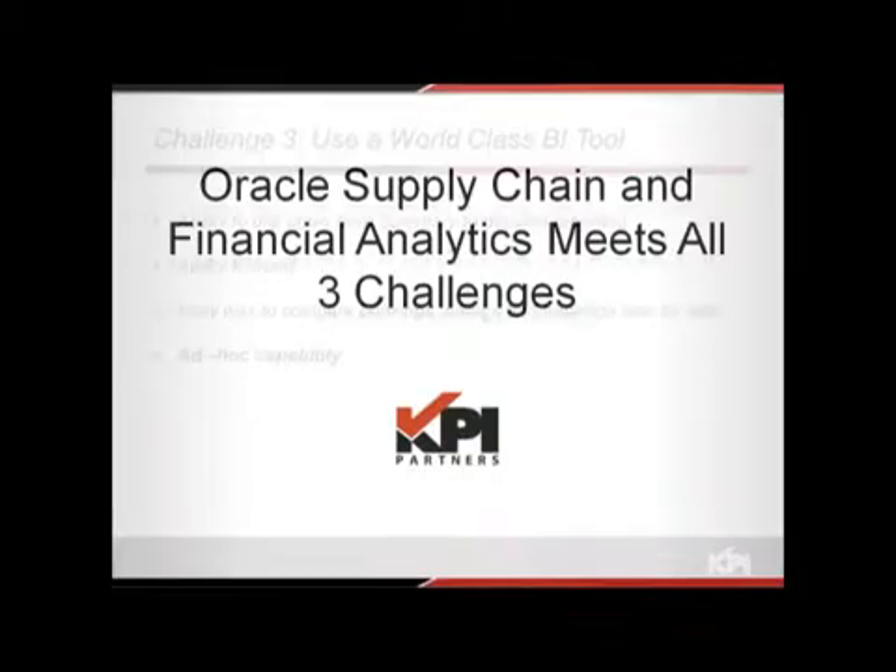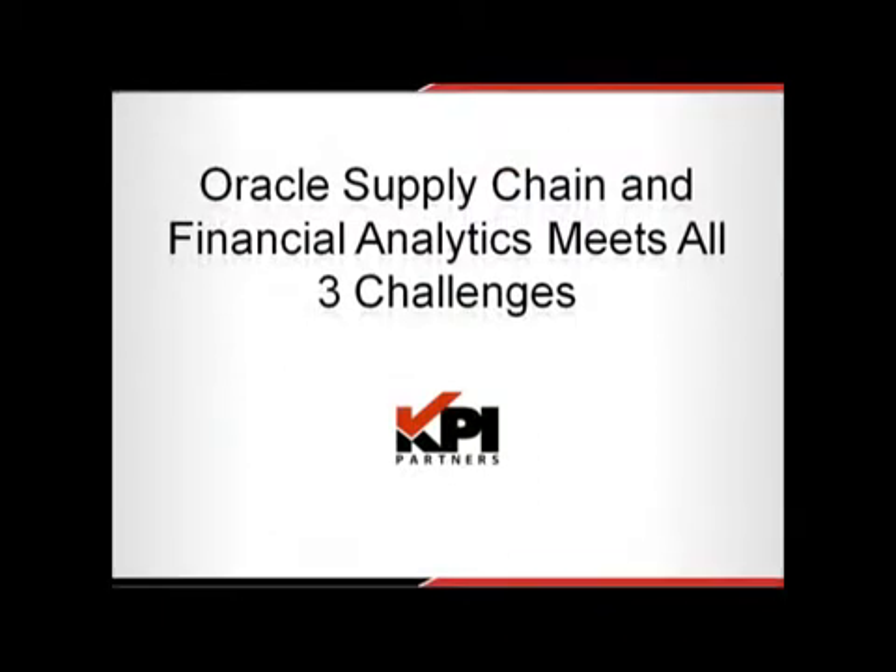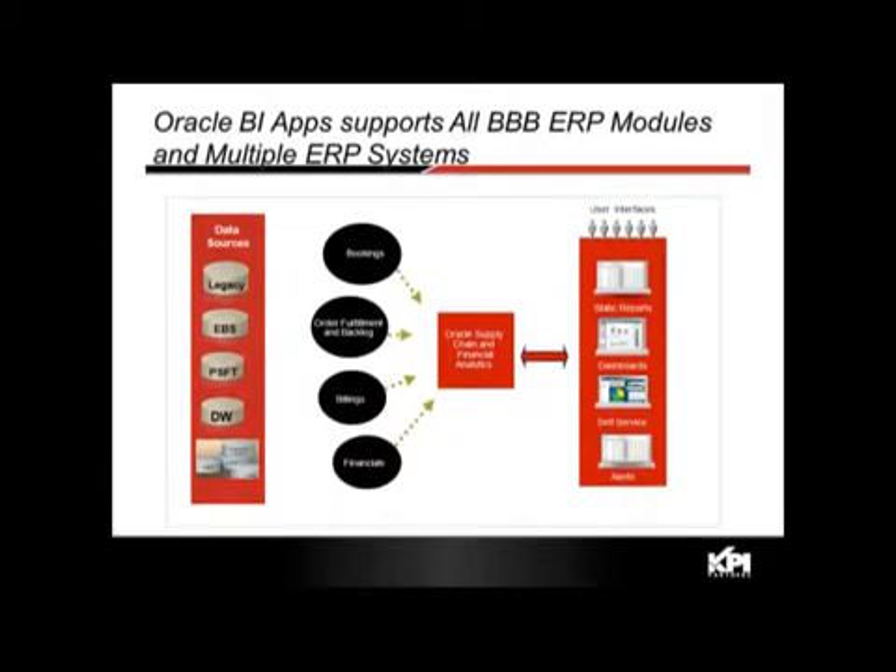One way customers meet these challenges is to use Oracle Supply Chain and Financial Analytics. This is a great fit because it's a pre-integrated data model that combines bookings, order fulfillment, backlog, billings, and financials in a single integrated data model. It provides a variety of user interfaces with the OBIEE tool: static reports, dashboards, ad hoc self-service, and alerts.